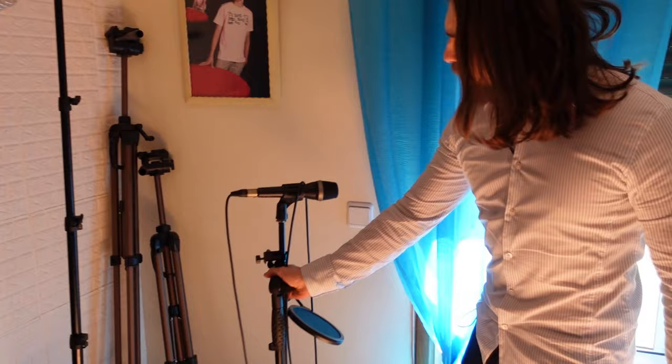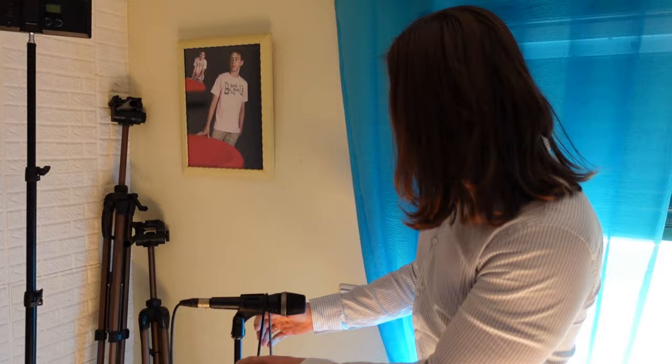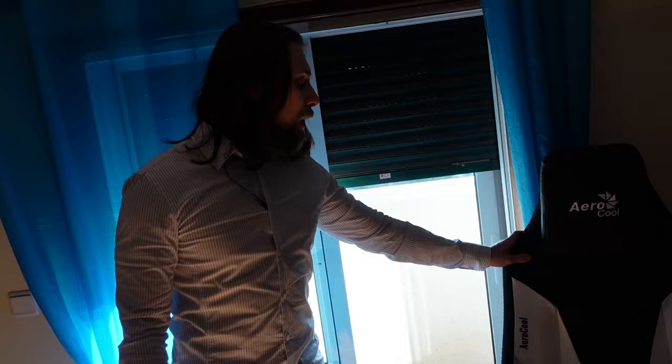For the microphone, I have an AKG one from the time I had a music band. In terms of tripods, I have two of them — extensible, the Star 63 model. That's basically what I use.